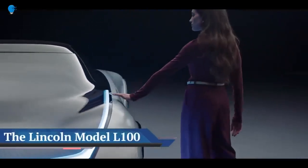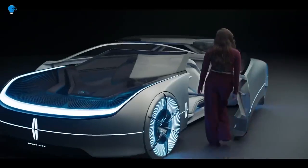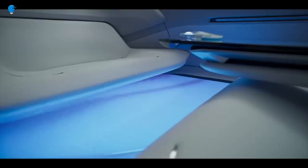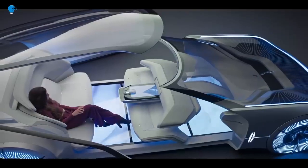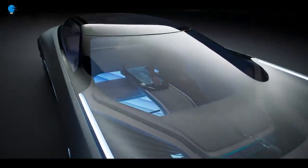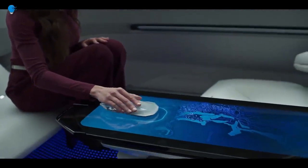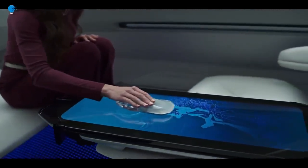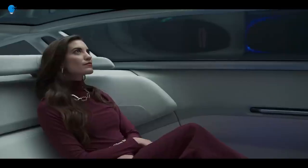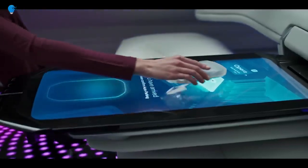The Lincoln Model L100 concept is an autonomous ultra-luxury EV. The electric concept could preview a future Lincoln ready to go head-to-head with the Cadillac Celestiq. Lincoln is celebrating its 100th anniversary — or its 105th, depending on who you ask. Ford Motor Company prefers the former, as the Blue Oval purchased the luxury brand from Henry Leland in June of 1922, while the latter marks the date of Lincoln's actual founding.